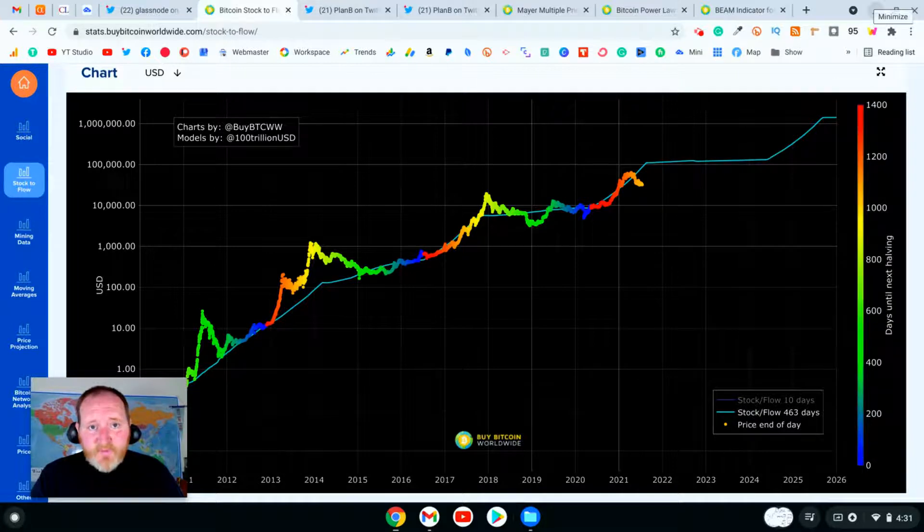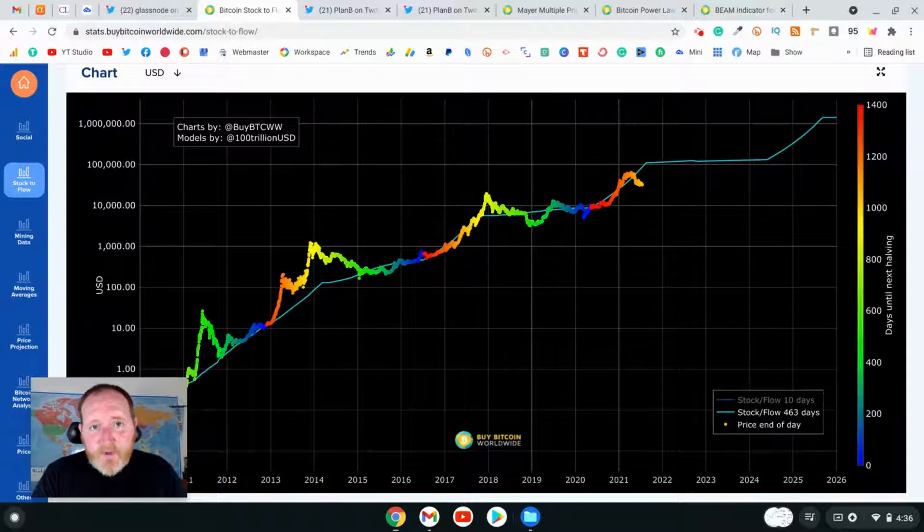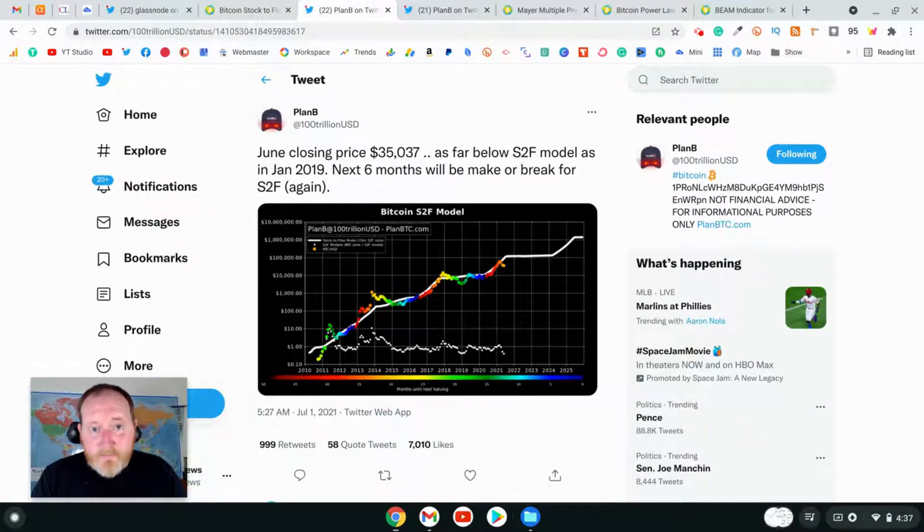The Bitcoin stock-to-flow model currently suggests the price of Bitcoin should be around $84,916. But as of today, Bitcoin is trading around $31,800 — almost $900. Bitcoin is about 50% off from its all-time high of $64,899 reached in April of this year. Plan B, who has been documenting his stock-to-flow model since March of 2019, tweeted that the next six months will make or break the stock-to-flow model.